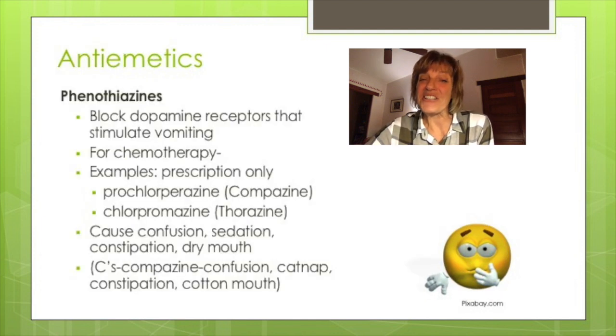The therapeutic class of medications that decrease nausea and vomiting are called anti-emetics. These medications are also used to treat motion sickness. In the pharmaceutical class called phenothiazines, these medications block dopamine receptors that stimulate vomiting. Our most commonly used medication is prochlorperazine or Compazine.